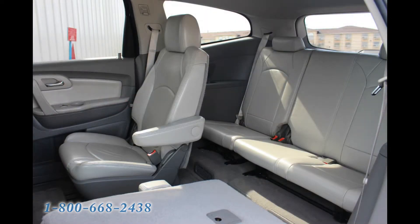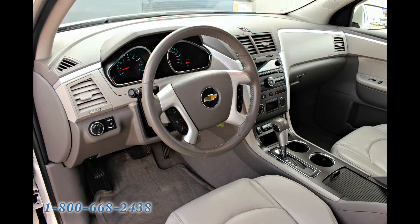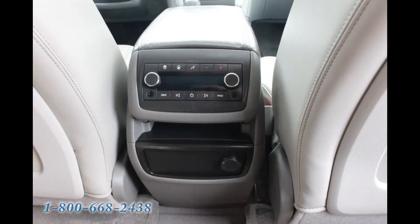You'll appreciate the roomy interior that offers comfortable seating for seven passengers. You'll also love the surprising number of upscale features, such as an eight-way power driver's seat, rear-view camera integrated into the rear-view mirror, auto-dimming rear-view mirror, rear parking sensors, and tri-zone automatic climate control.